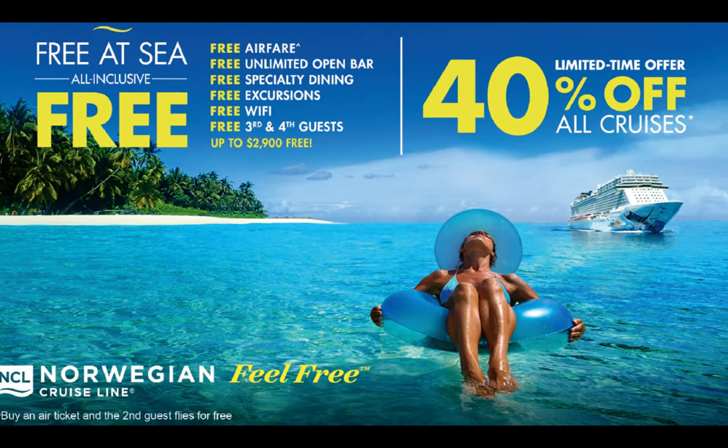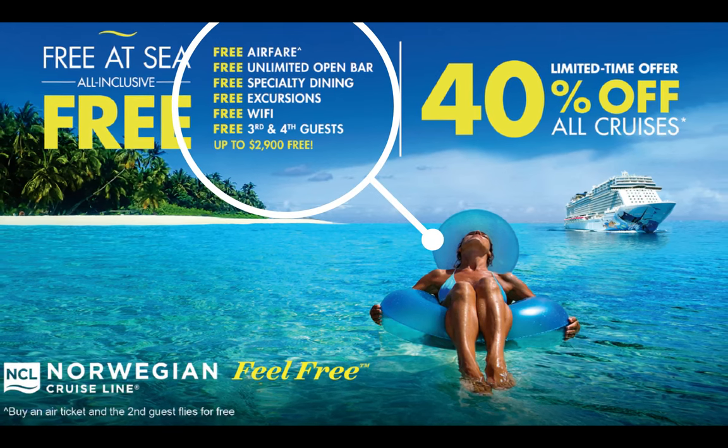Let's start off by talking about changes to Norwegian's Ultimate Beverage Package. Many people will have the beverage package because it's often included in NCL's Free at Sea promotions. NCL is introducing two big changes to the Ultimate Beverage Package. The first one is about bringing onboard any wine or champagne that you may have purchased while in port or purchased in advance of your cruise.